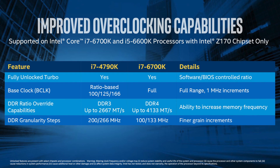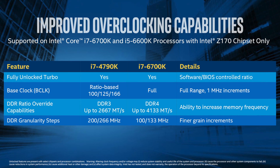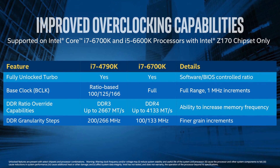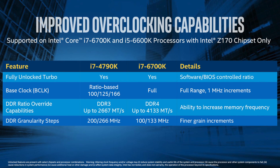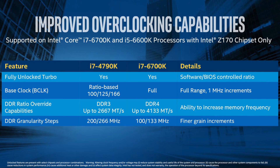On screen you can see how the overclocking parameters have been totally fleshed out. There are also overclocking additions via the DDR4 memory, which now has finer grain increments allowing more precise stepping as well as DDR ratio overdrive capabilities.